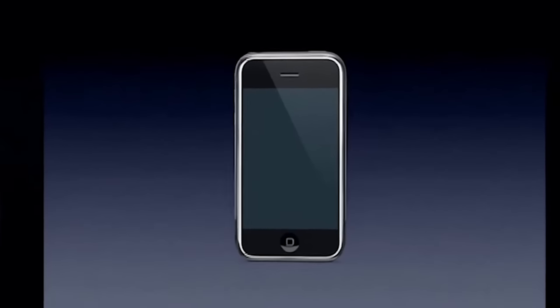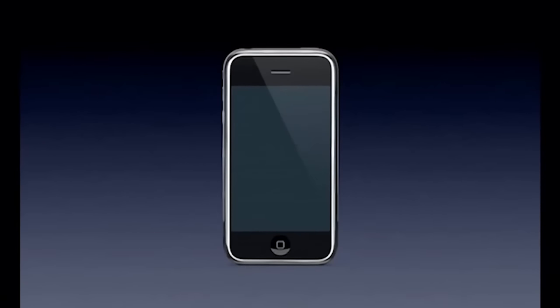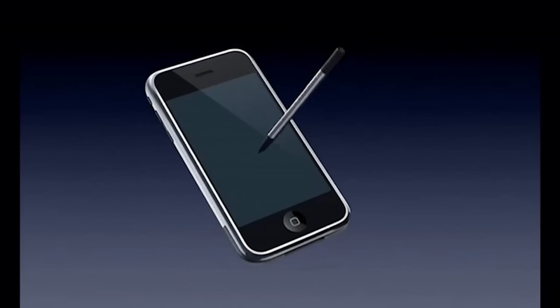A giant screen. Now, how are we going to communicate this? We don't want to carry around a mouse, right? So what are we going to do? Oh, a stylus, right? We're going to use a stylus.